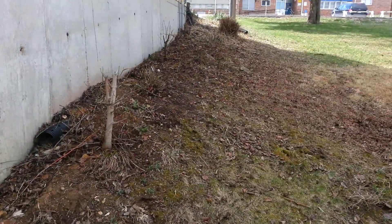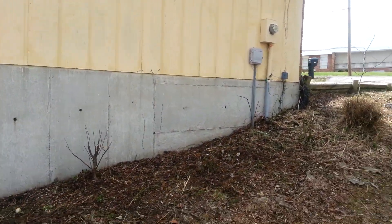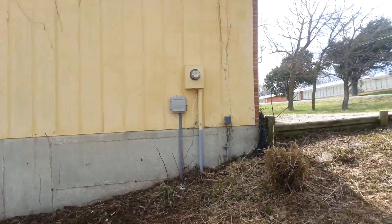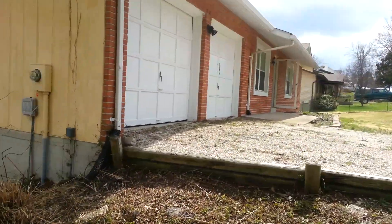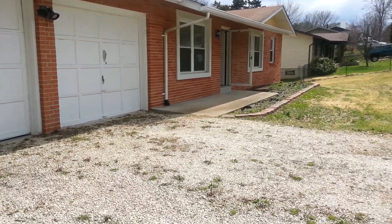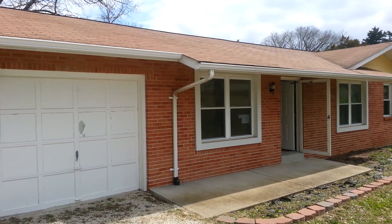Back over here to the garage side of the house — T1-11 siding again. Can't get very far away as the property lines are right about where I'm standing. Going back around to the front — it's a two-car garage. And that's 6478 Cedar Hill Road in Cedar Hill, Missouri.